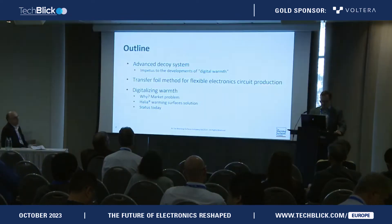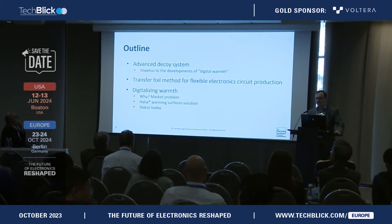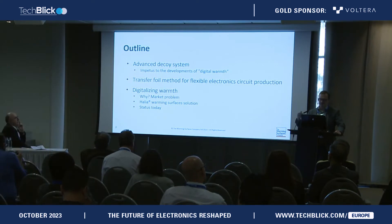In my talk, I'll briefly talk about our background, how we came about to deal with large area heaters, a little bit about our proprietary process of producing them, and then also why we are digitalizing worms.